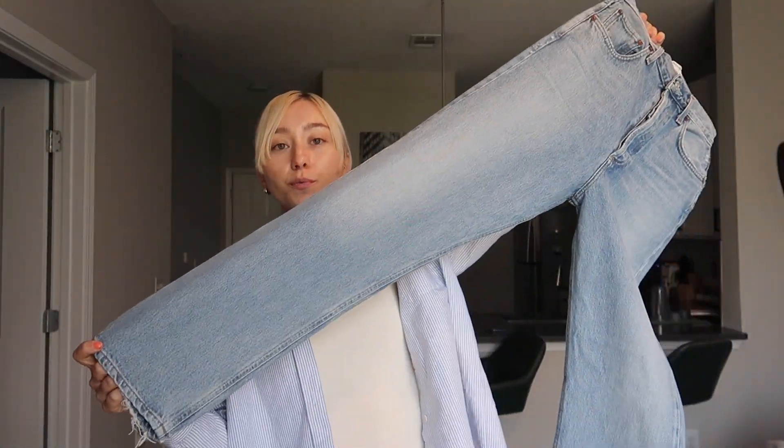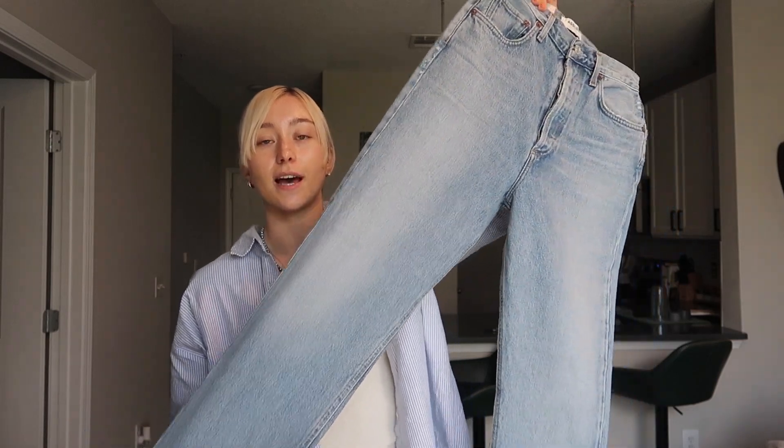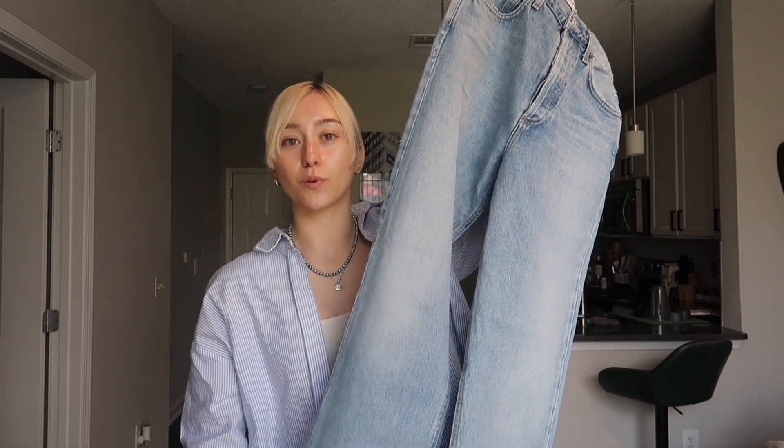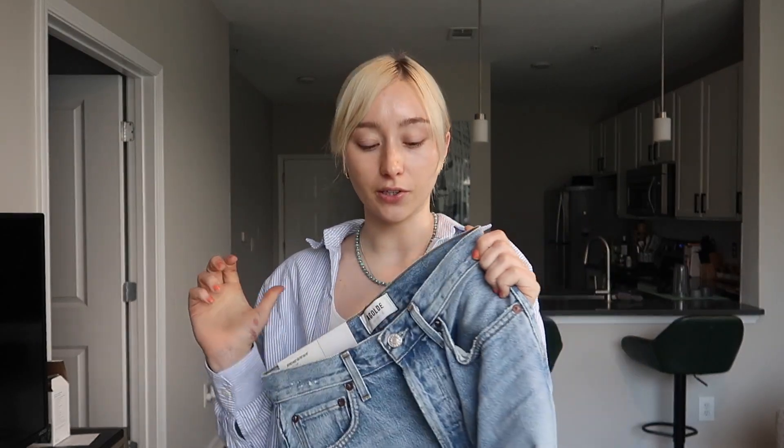This pair of jeans is from Goldie. It's the 90s Pinch Waist. They're a high-rise straight leg jean, but what drew me to this pair is that they are really tight up top and looser towards the bottom. I'm really into the hem at the bottom — they look very, very nice. I'm excited to try them on and we'll see what they look like.